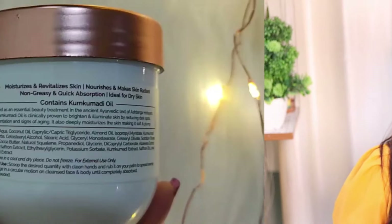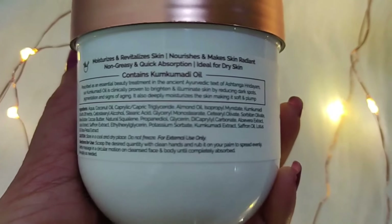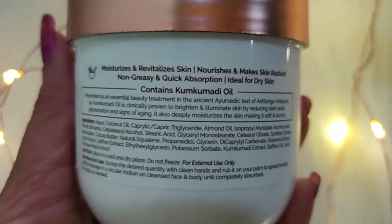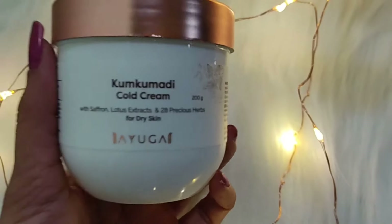It's a non-greasy formula, so you will not have a sticky, chip-chip type feeling. You can apply it easily and it will improve your skin. It's a quick-absorbent non-greasy formula. This also comes with cocoa butter which helps deeply hydrate your skin. It is a natural plant product which will nourish your skin and improve your skin texture.